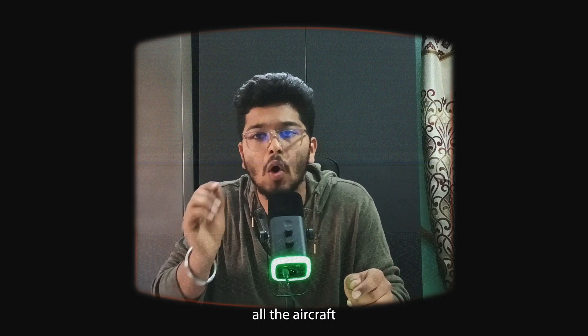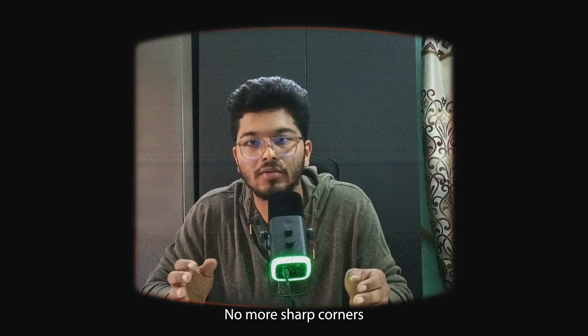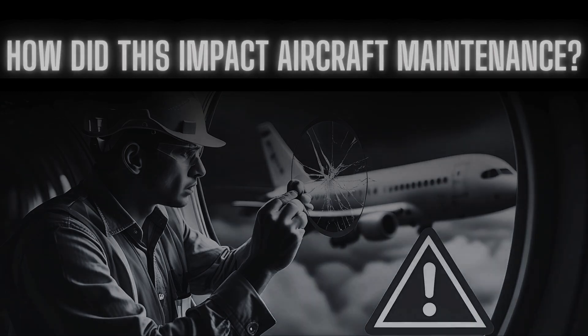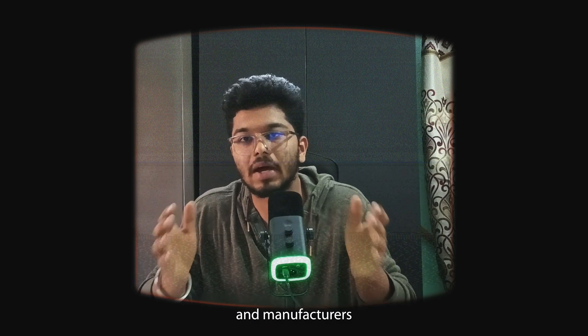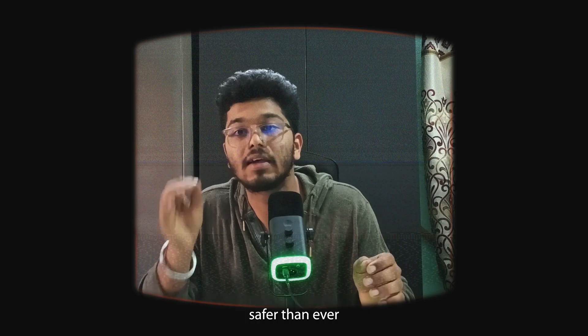So what did they do? They redesigned all aircraft windows to be round — no more sharp corners, no more stress points, and it worked. The Comet disaster led to the introduction of fatigue testing and non-destructive inspections. Airlines and manufacturers overhauled their maintenance protocols, making aviation safer than ever.